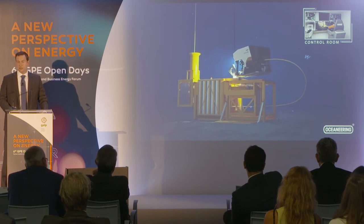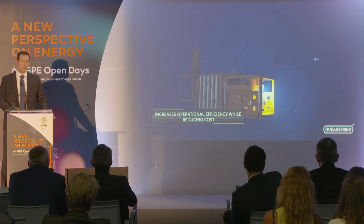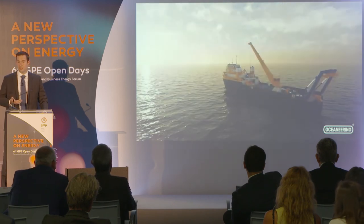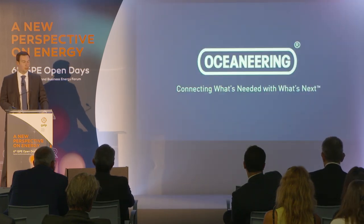Once you run out of batteries, you can recharge them subsea, but you need a vessel to stay on top while doing that. The most effective way is really just to get there, get that package out of the water, replace it with a second system that's full of energy, or just go back to shore, plug it to the wall, let it recharge, and then come back to do more work.